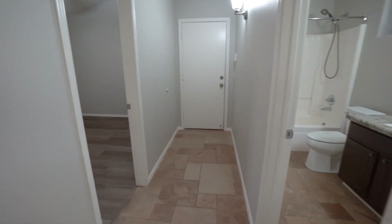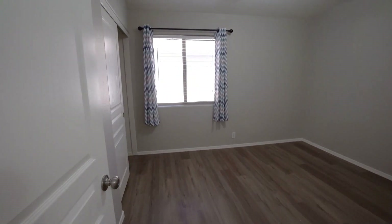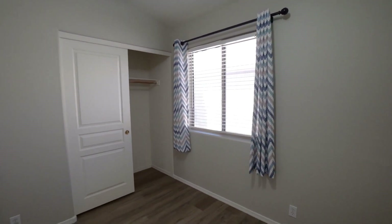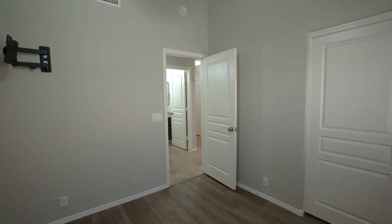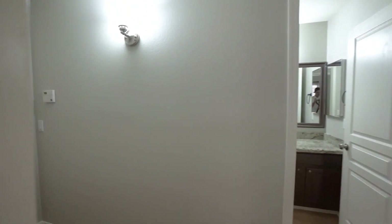And finally, here we have the second guest bedroom. Thanks for watching the tour. Have a great day. Thank you.